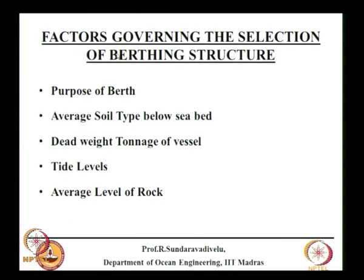Now we will see what factors govern the selection of a berthing structure. The type of structure depends on the purpose of the berth — whether loading or unloading — type of cargo, average soil type below the sea bed, dead weight tonnage of the vessel, tidal levels, and the average level of rock where piles can be founded. We will discuss this when choosing a berthing structure for a typical situation.